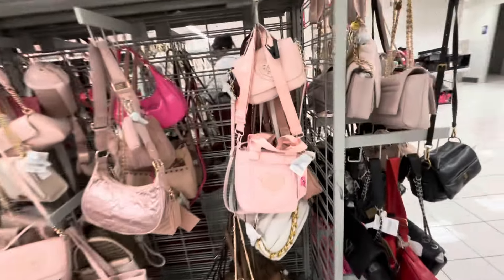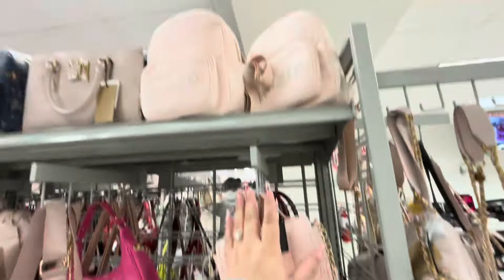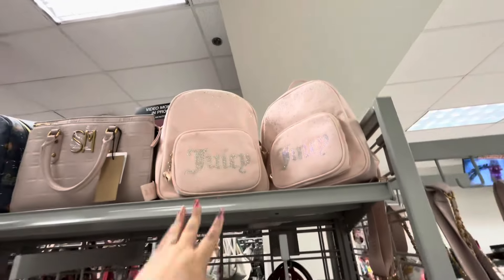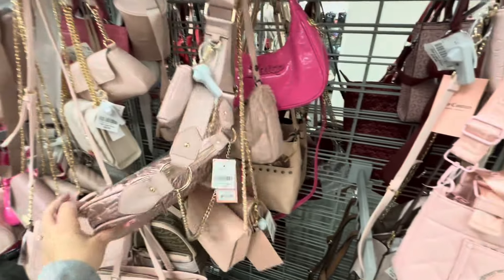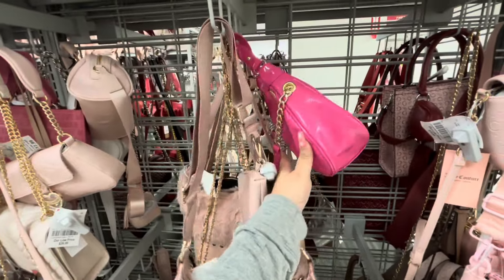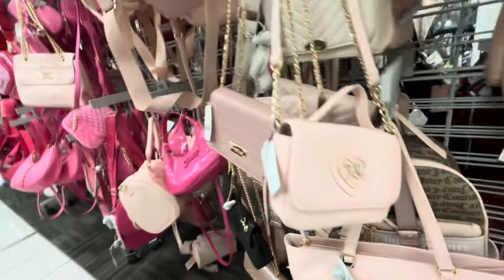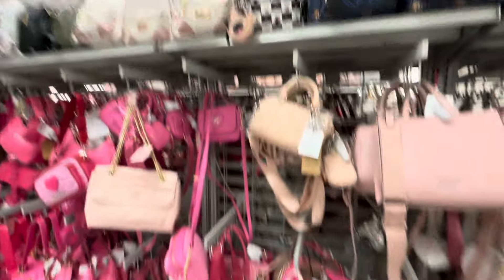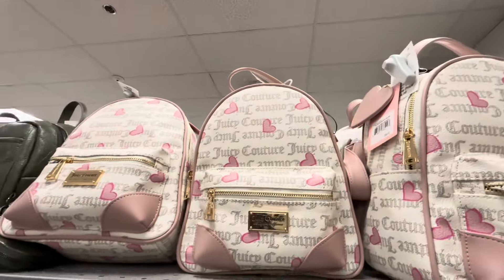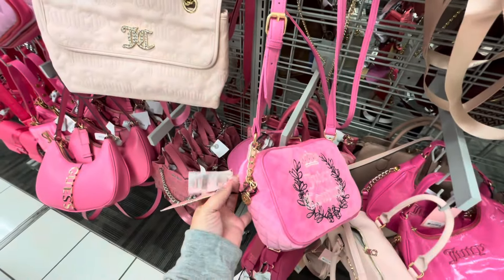Back to the purses — another awesome Betsy Johnson one, perfect for Valentine's, $20. Lots of Juicy Couture — new backpacks, the pink one's perfect for Valentine's at $28. So many new purses — $20 for this one, this one also around $20, this one perfect for V-Day at $28. A backpack with hearts is $25. This softy suede-like one is $18.